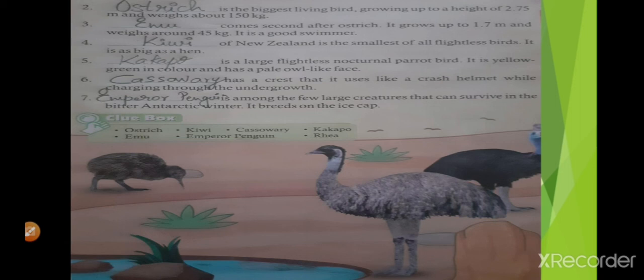Blank has a casque that it uses like a crash helmet while charging through the undergrowth. Which bird is that? It's cassowary.